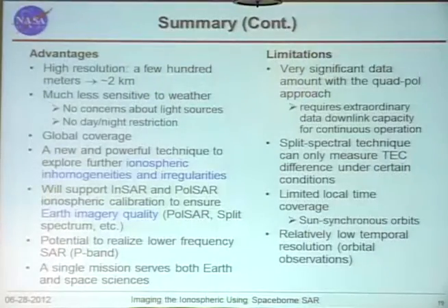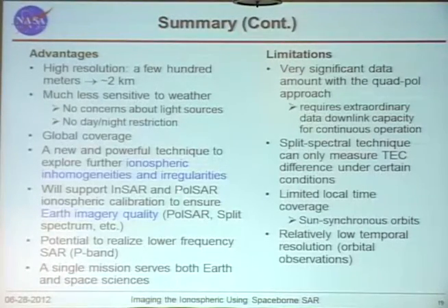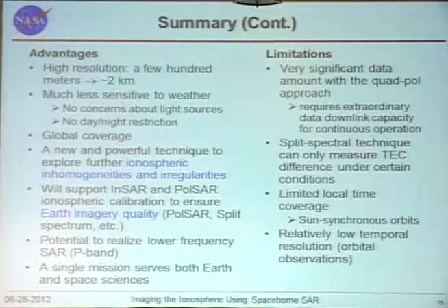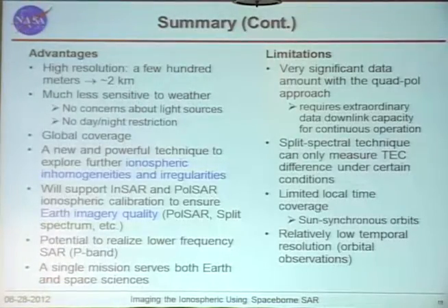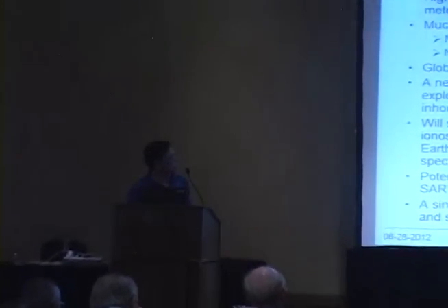In summary, this technique is very powerful and relatively new. It gives high-resolution measurements and, compared to optical measurements, has all-weather capability, though there are still some atmospheric effects on radio signal delay. Importantly, this kind of technique can be applied to missions serving dual purposes — earth science and space science. There are some limitations which I don't have time to detail.